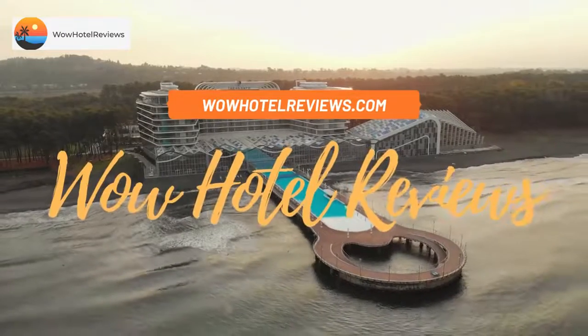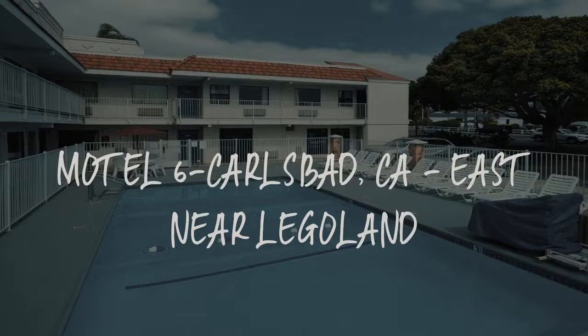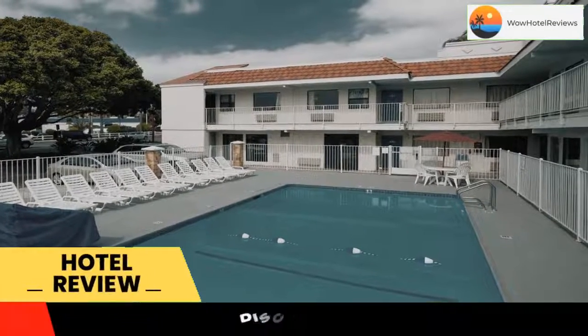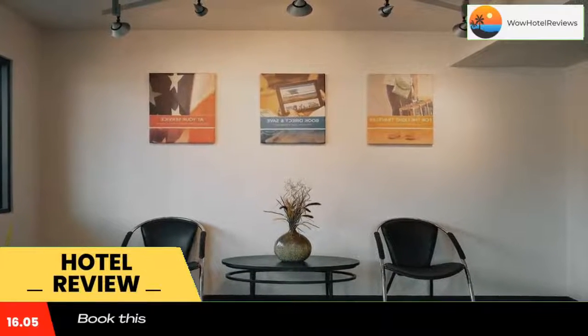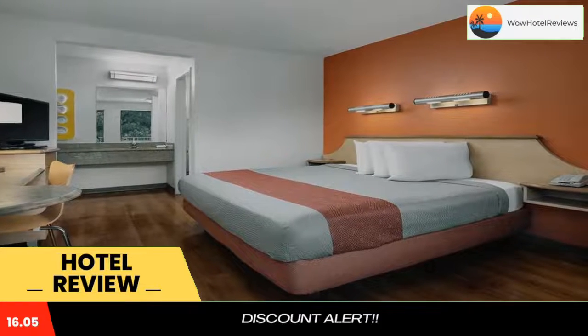Hello guys, welcome to Wow Hotel Reviews. Today I am reviewing Motel 6 Carlsbad CA East near Legoland. It's a two-star hotel. Please use our Booking.com link in the description to book the hotel and get special pricing. Some of the most popular facilities are a swimming pool, pet friendly, and free Wi-Fi.